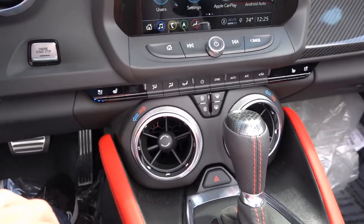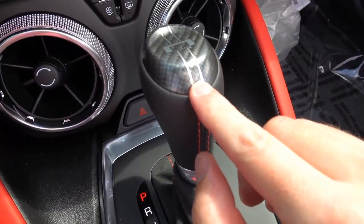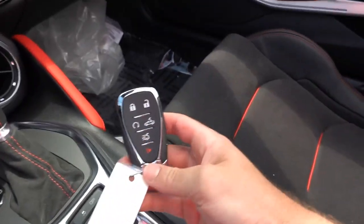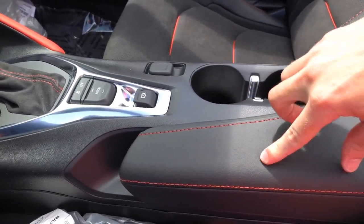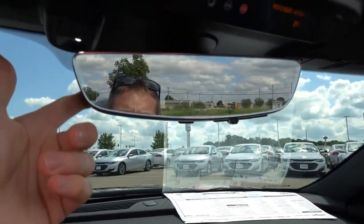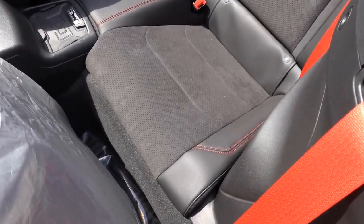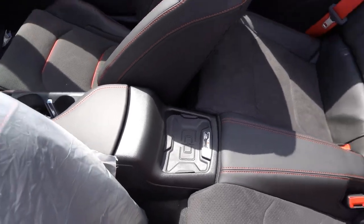Heated and cooled front seats, dual-zone automatic climate control, suede shift boot with the carbon fiber cap on top — that is the option. Drive mode selection, power electronic parking brake, 12-volt outlet, two cup holders, and your proximity key with the power convertible roof. Leather-wrapped armrest with USB and auxiliary inside. Auto-dimming rear view mirror with garage HomeLink, OnStar, and power roof controls you can operate from the inside as well. The back seat has the same suede and leather accents as the front, and there's a wireless charging pad between the two seats.